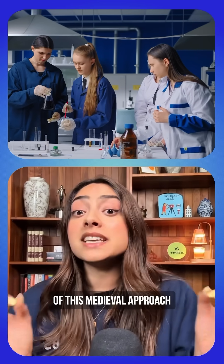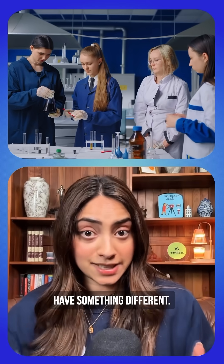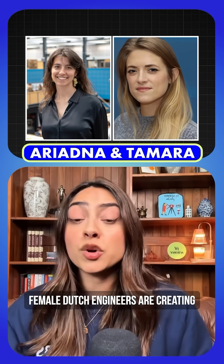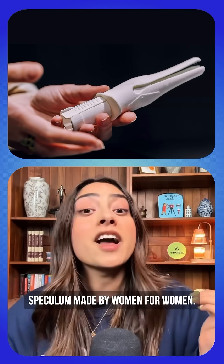After 180 years of this medieval approach to women's healthcare, we finally have something different. Two brilliant female Dutch engineers are creating a completely redesigned speculum — made by women, for women.